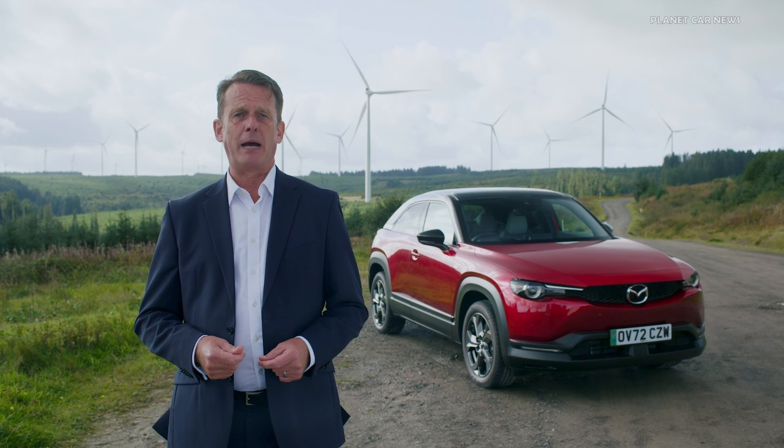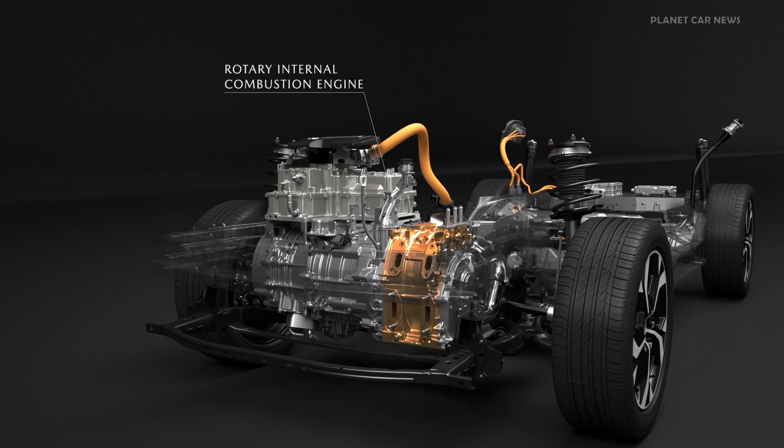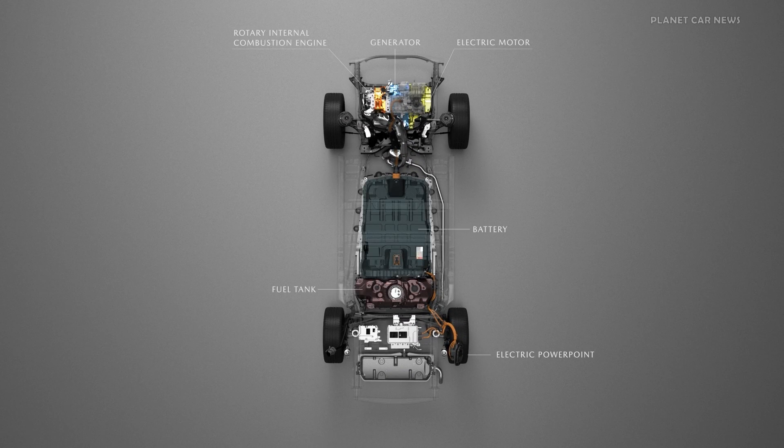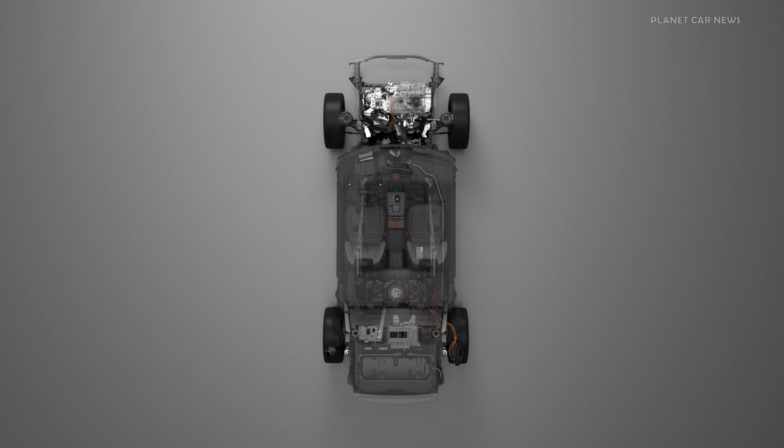The REV is powered by a rotary 830cc engine producing 75 horsepower, taking the engine back to its roots as a single rotor unit. This is the first rotary to have direct injection, which improves efficiency by up to 25%. It's also the first to have an exhaust gas regulator, which reduces combustion chamber temperatures, and plasma spray coatings on the rotor housing to reduce friction, all contributing to improved efficiency.